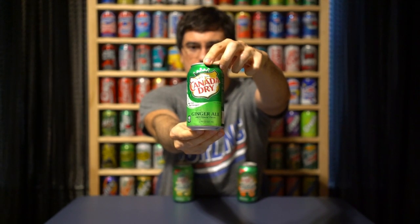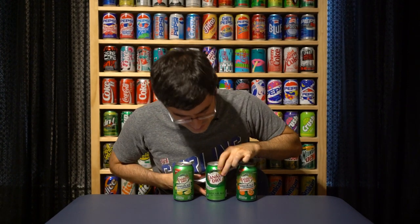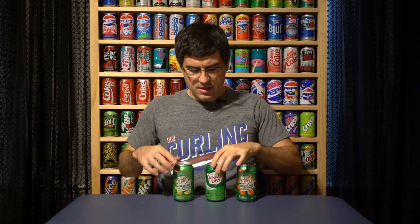This is just the regular old Canada Dry ginger ale. Since I've had it, I think they've added the real ginger thing — it used to feel a bit more artificial. Now they're really priding themselves on it: made from real ginger, 100% natural flavors. I don't really drink a ton of ginger ale.